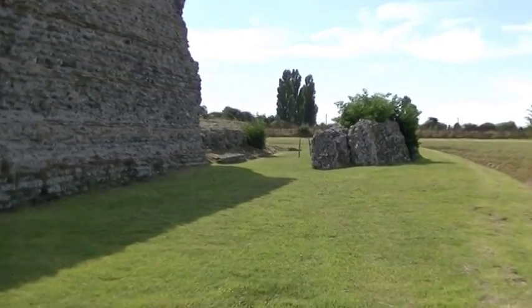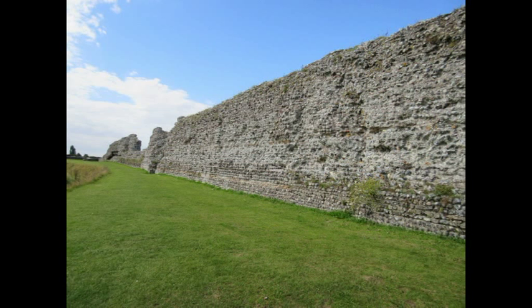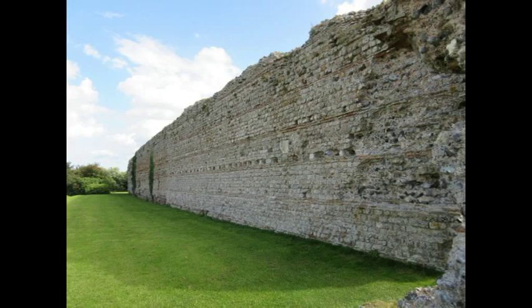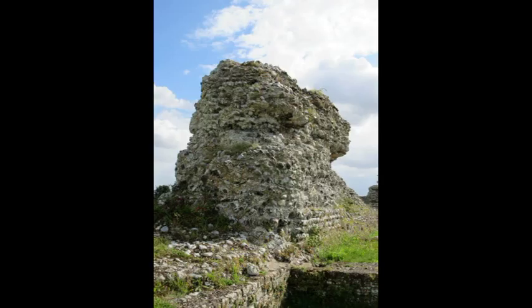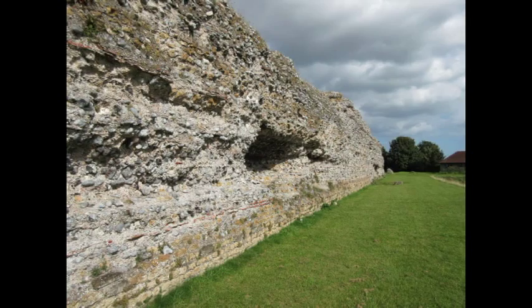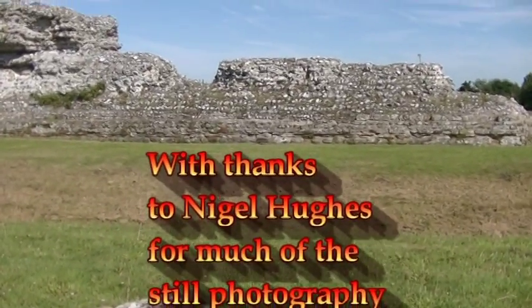So that's my whistle-stop tour of the site at Richborough. The Roman town at one stage must have been impressive — there's a large area beyond these walls that includes an amphitheatre that hasn't been excavated yet. It was clearly an important Roman port, the gateway into Britain, and the origin of Watling Street, the first Roman road. I really recommend a visit if you ever get the chance. Thanks for watching, and see you on the next video.